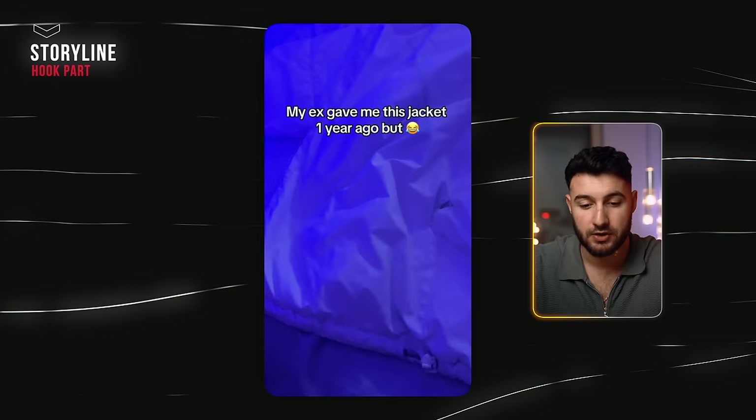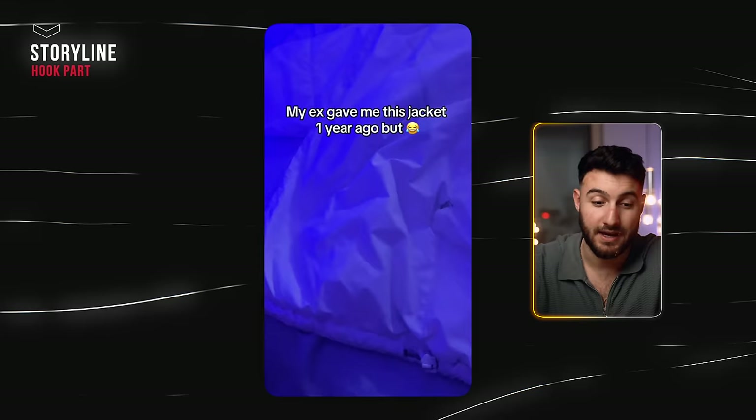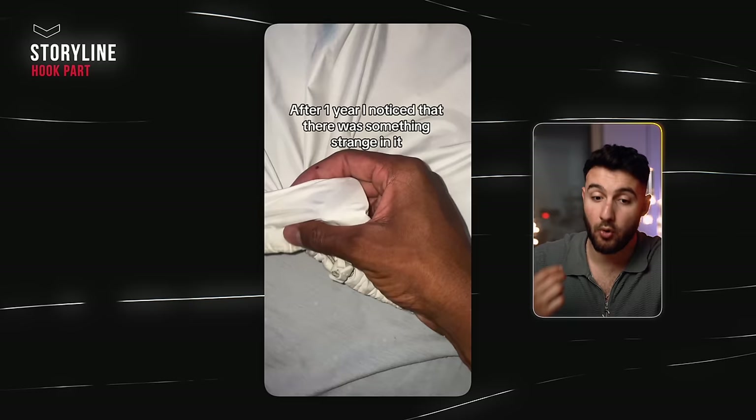A lot of things were done really well even just in the first three seconds. Looking at the hook: "My ex gave me this jacket one year ago, but..." — just the word "but" is already almost a cliffhanger because something is going on. This is not just a regular jacket — there's some twist coming, especially because he's tapping the jacket and searching for something. There's a visual hook and also a text hook. The sentence is not structured perfectly, but the point of it is cliffhanging people for the next few seconds.